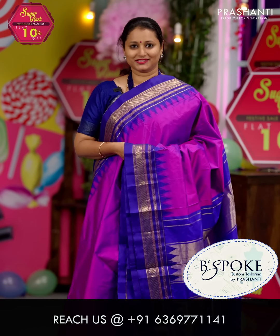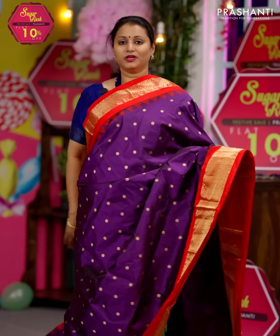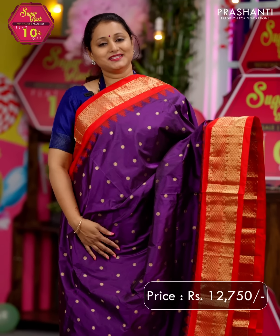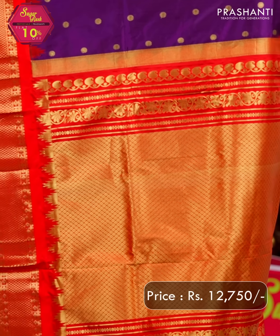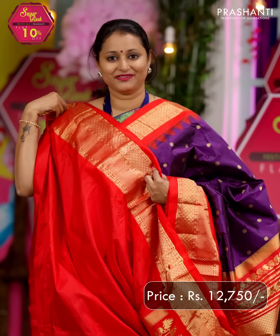Purple with red — a bright and pretty color combination with contrast korvai zari woven borders featuring geometric and rudraksham zari woven patterns on either side, with temple thread weaving. Coin buttas run all over the saree. A rich pallu in red and a matching blouse in red, priced at ₹12,750.